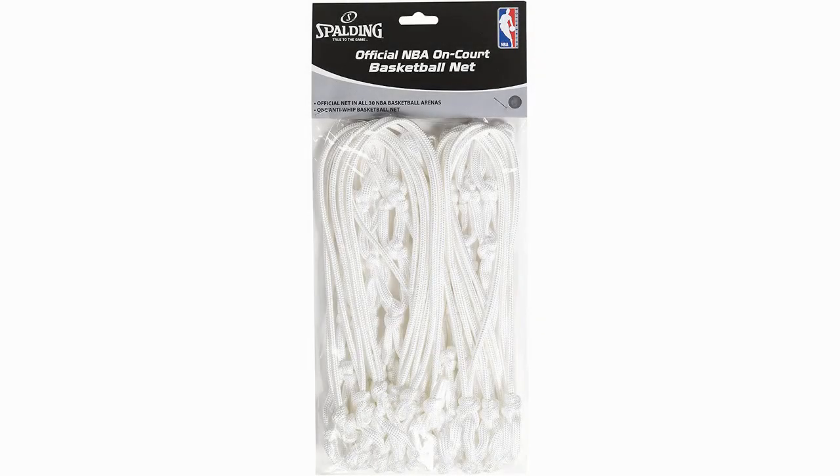Official NBA On-Court Basketball Net by Spalding. For the best net on the market, look no further than the Spalding Official NBA Net. As the name suggests, this is the net used on all 30 NBA courts, as well as in the NCAA. This is no surprise given its quality.